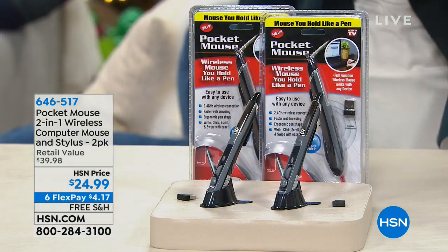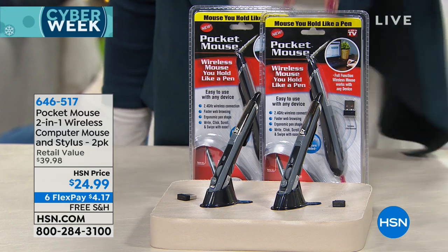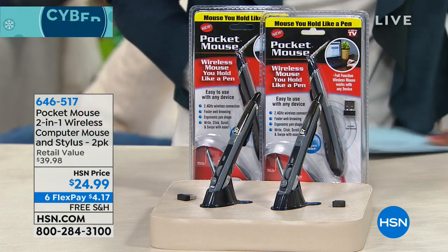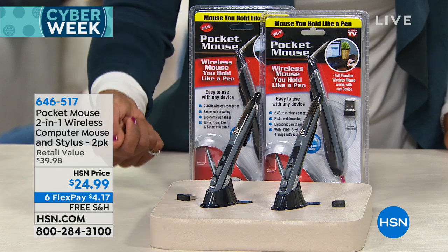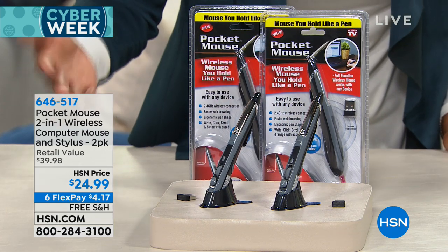If you have a computer and you're not looking to buy a new one but you're looking to protect the one you have, we've got the Fix Me Stick coming up. But we're starting off with a little pocket mouse — actually two of them. They look like pens, and that's the entire idea, because the traditional mouse has been a little bit cumbersome. We instinctively know how to use a pen, so why not make a mouse shaped like a pen? Not only is it a mouse on one side, you flip it around and you have a stylus for all your touch screen devices. You're getting both for $24.99 when the retail value is $15 more.